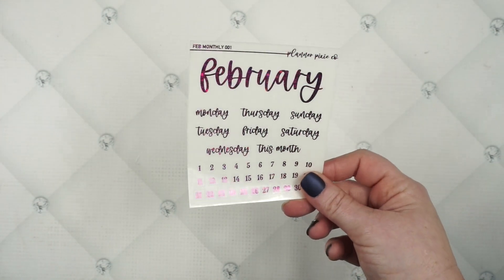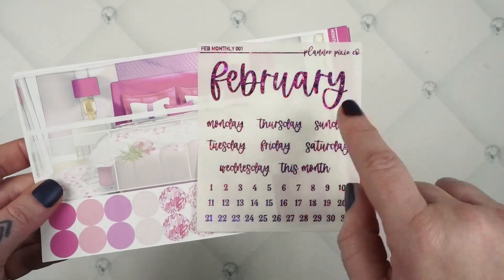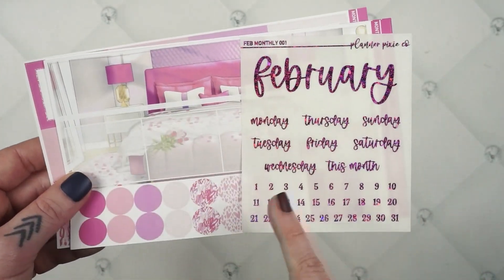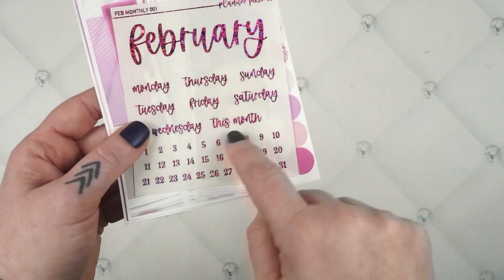Don't forget to pick up your monthly sampler — I'm going to do this one in the hot pink glitter. These are available in the shop; it has everything that you need. It's got your month, your days of the week, all of your numbers. And if you have inserts or a planner that already has your numbers, all you have to do is just wipe the numbers out to use those, and that will just add a little bit more sparkle to your spread.